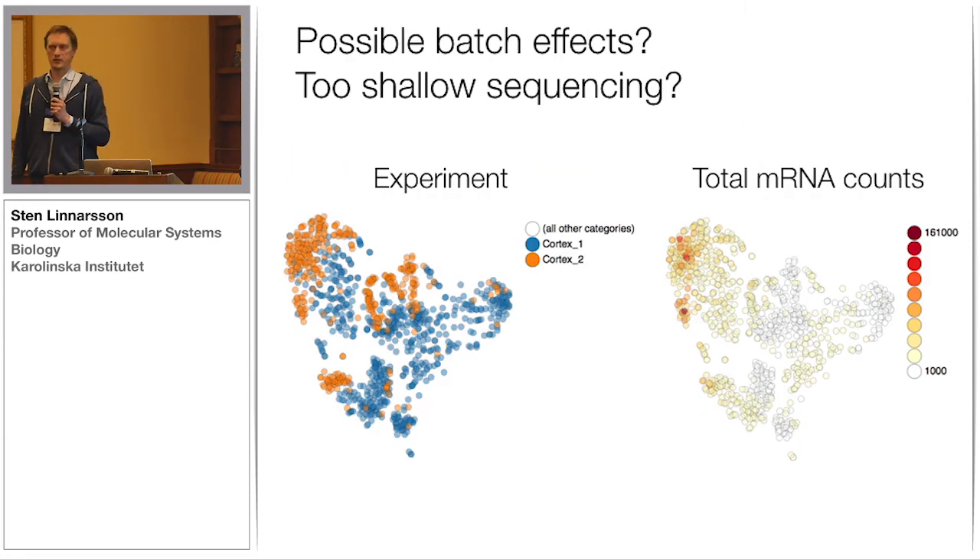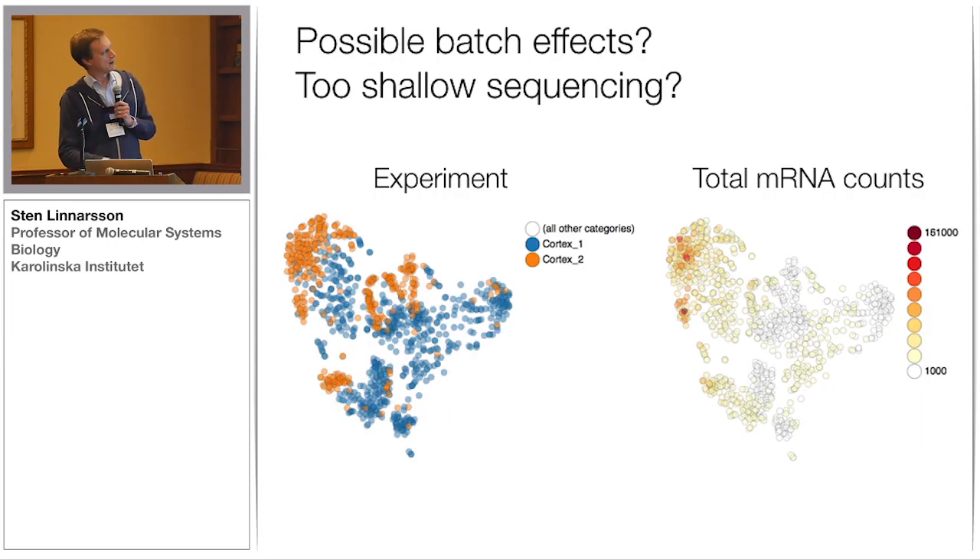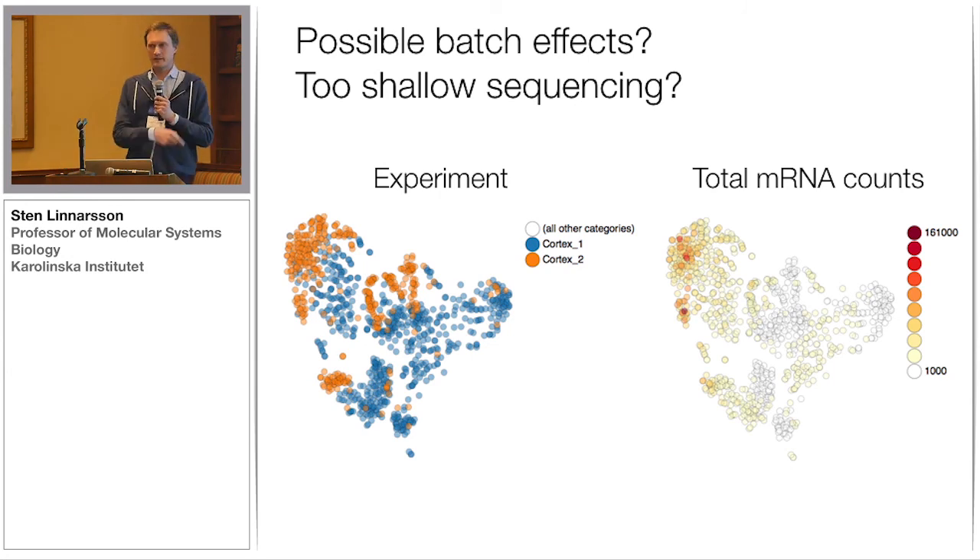We did identify some sort of batch effect. The oligodendrocytes seem to separate into several islands, and if you look at these islands, they come systematically from one or the other chip — the same with the neurons. This seems to correspond to the total mRNA counts, and I think it's at least largely an effect of the very different sequencing depths: one chip was sequenced to 370,000 reads per cell, the other to about 100,000 reads per cell. All these clustering methods are very sensitive to the total number of molecules detected, so you need to sequence to saturation to get rid of batch effects when using UMIs.